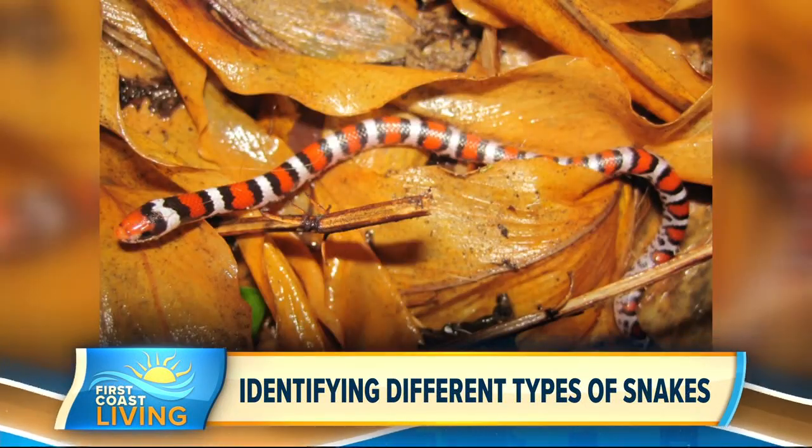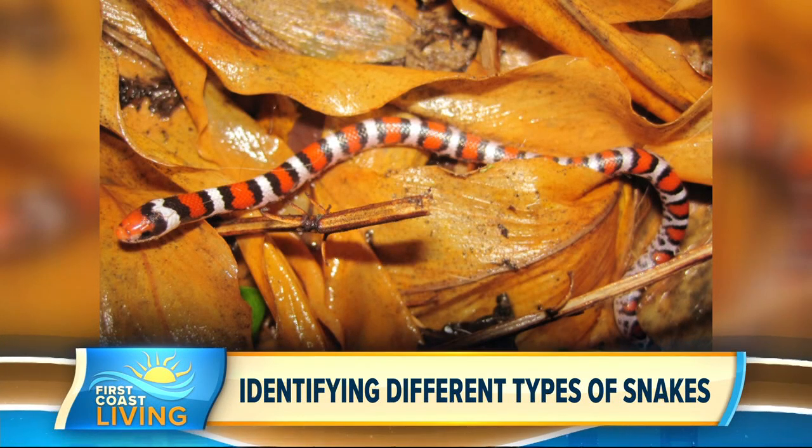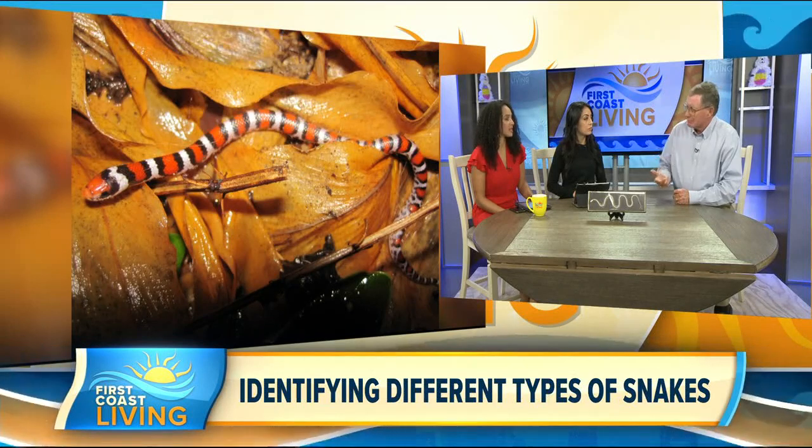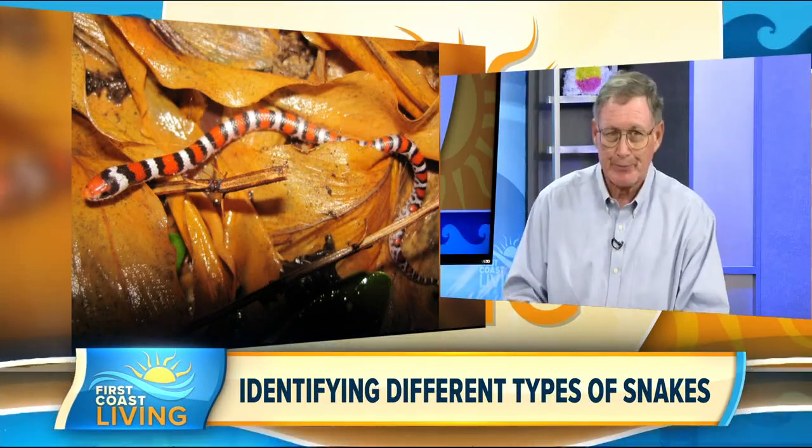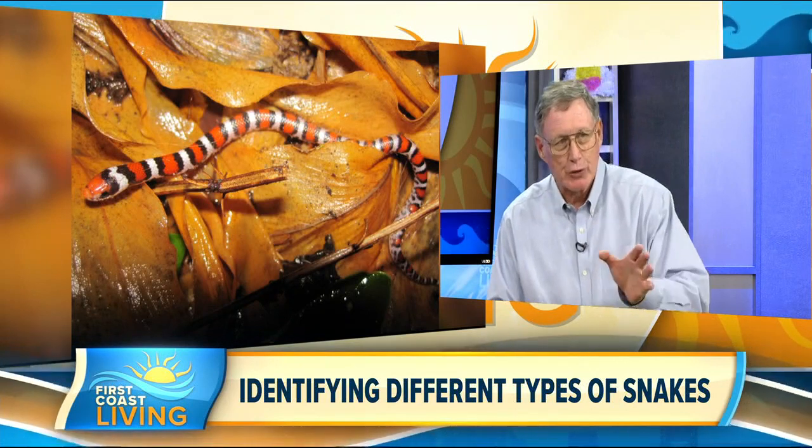People worry about venomous snakes. In Florida every year there are probably 500 snake bites — sounds like a lot — but 20% of those probably didn't involve venom. These are examples of non-venomous snakes.